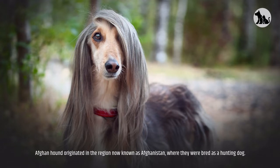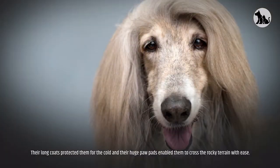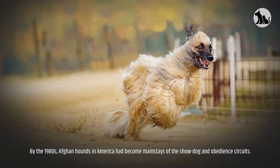The Afghan Hound originated in the region now known as Afghanistan, where they were bred as a hunting dog for centuries. They have served as hunting companions for humans who relied on them for their speed, quick and independent thinking, and panoramic vision — common traits of all sighthounds. Their long coats protected them from the cold, and their huge paw pads enabled them to cross rocky terrain with ease.